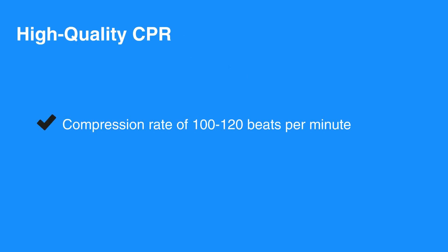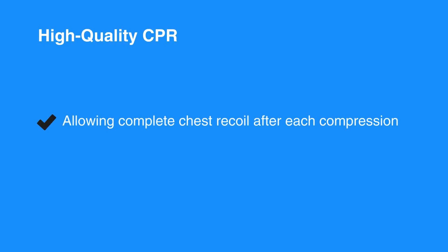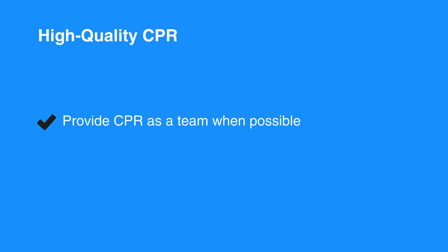High-quality CPR consists of the following: a compression rate of 100 to 120 beats per minute for all individuals; compression depth between 2 to 2.4 inches for adults and children, and about 1.5 inches for infants; allowing complete chest recoil after each compression; minimizing interruptions in CPR except to use an AED or to change rescuer positions; do not over-ventilate; and provide CPR as a team when possible.